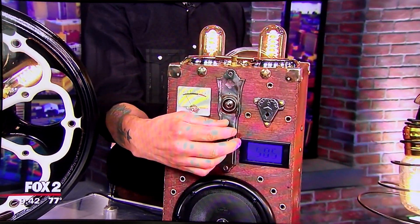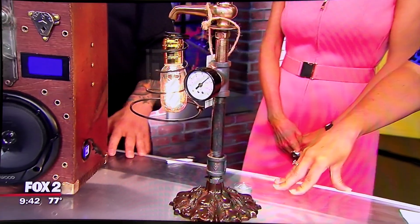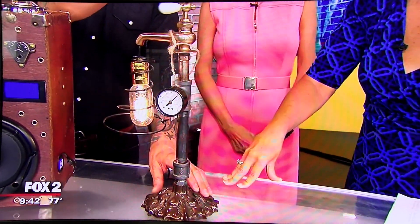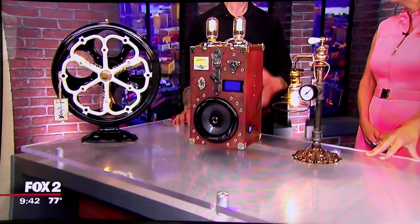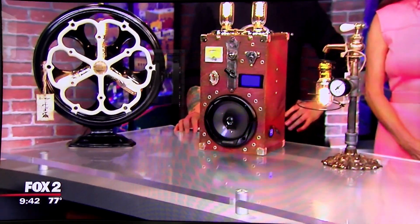Look at you! How do you think of this stuff? I have a little help from my brother — he's creative also. And this turns on with my water belt. A little table lamp. So you enjoy repurposing and modernizing this stuff — but making it functional also. Yeah, that's the key. Sometimes you like to look at the art, but when it's functional, that's good too, right? Absolutely.